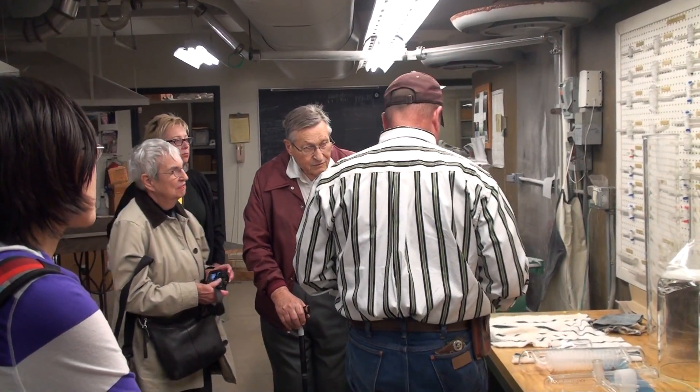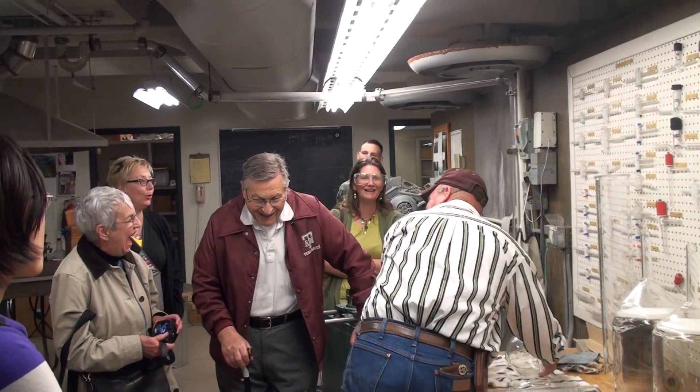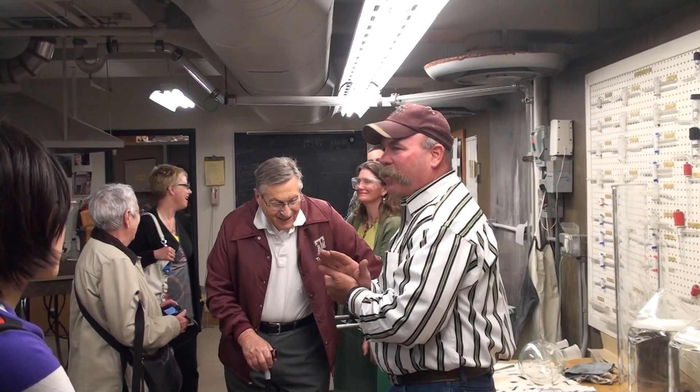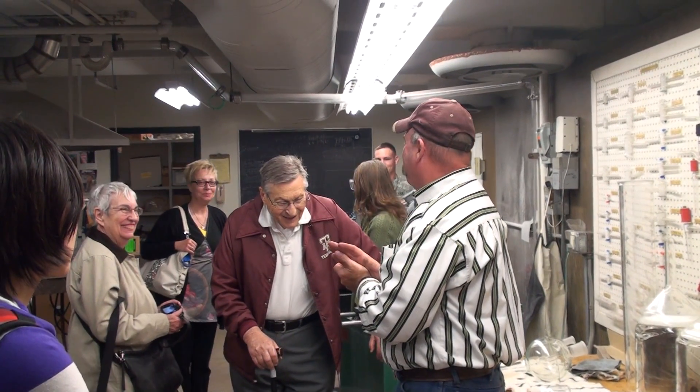How many glassblowers do you have? You are looking at it. I also have a student worker, Preston, over here. He's been with me for about a year and a half now, and it's real value to have good student workers.